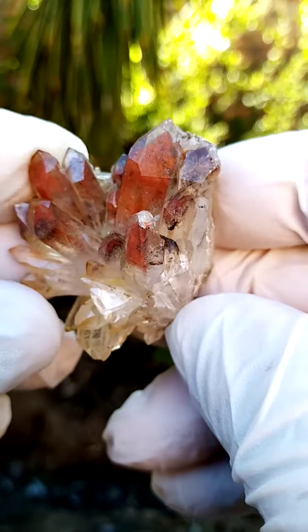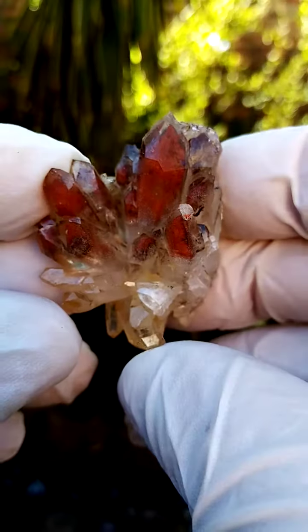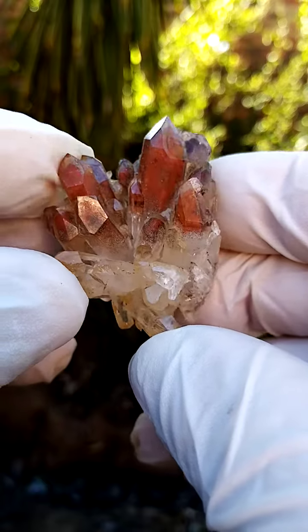From the general Orange River region, Northern Cape of South Africa: hematoid ferruginous hematite-included quartz.